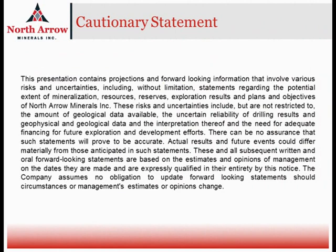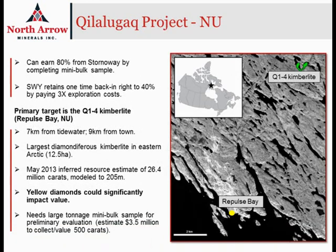Like any presentation of this nature, there will be some forward-looking statements, so it's important that you become familiar with the contents of this slide. The Kalalagak project is North Arrow's most advanced diamond property and will be the primary exploration project for the company in 2014.